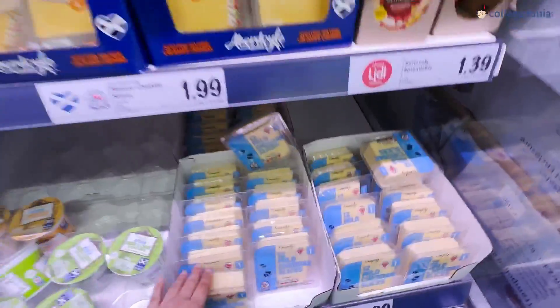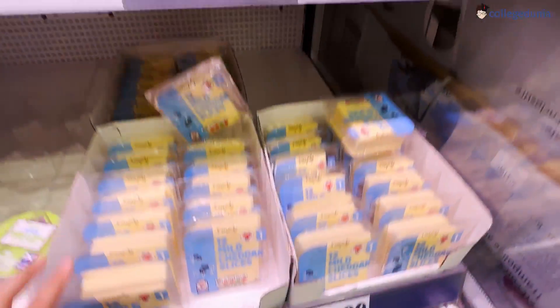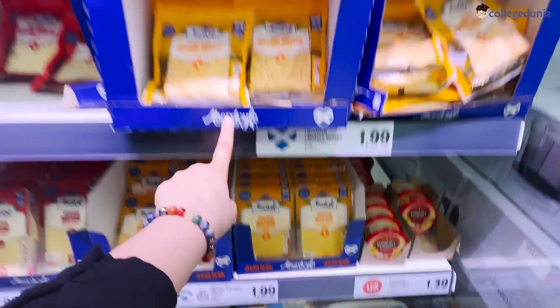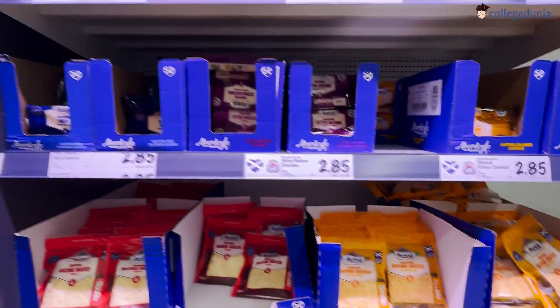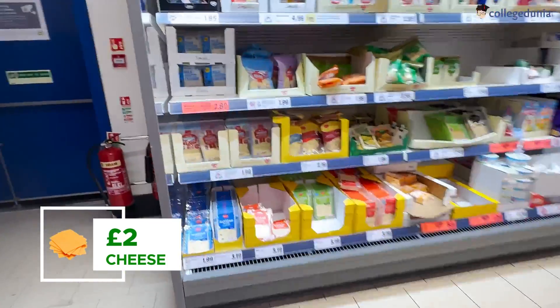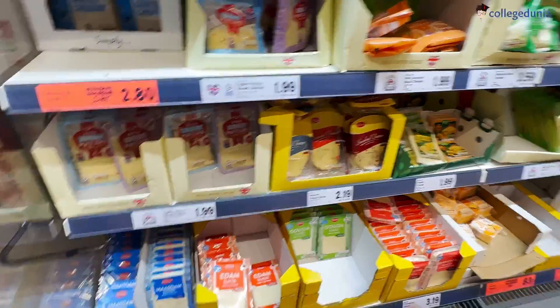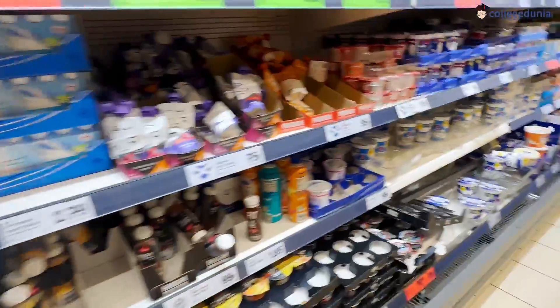There are so many kinds of cheeses here — it's crazy, around 100 types. These basic slices are only for £2, which is not very bad compared to Amul cheese or Britannia cheese in India.